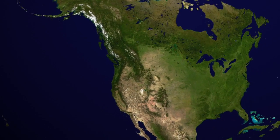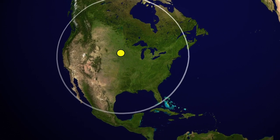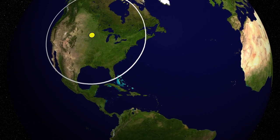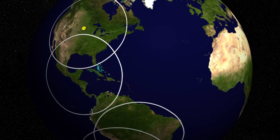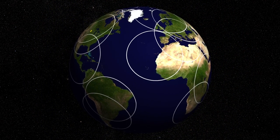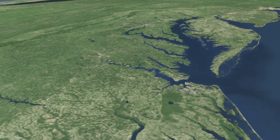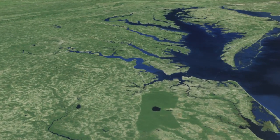Every time they pass over the U.S., Landsat satellites beam data to the USGS Earth Resources Observation and Science Center, or EROS, in South Dakota, one of several receiving stations around the world. This center operates the Landsat archive that contains all the U.S.-held data from all of the Landsat satellites, and the LDCM data will become part of that archive. All of the data in the Landsat archive at EROS can be obtained by anyone at no cost.